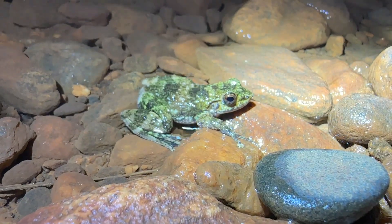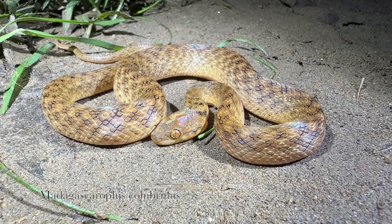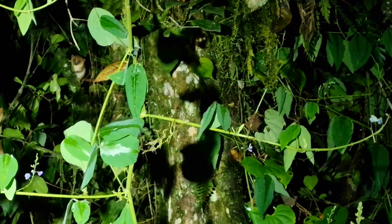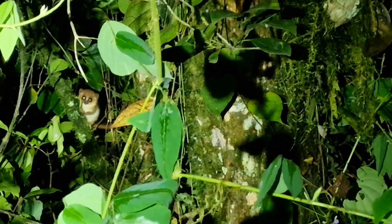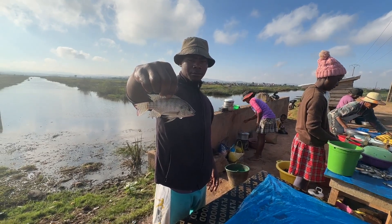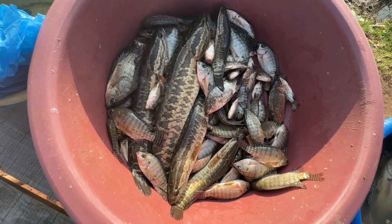We found another snake on the night walk — also not dangerous, like all Malagasy snakes which are non-venomous. Then something very rare: on the left side of the frame you can see a mouse lemur — an absolute sensation, the smallest member of the entire lemur family.